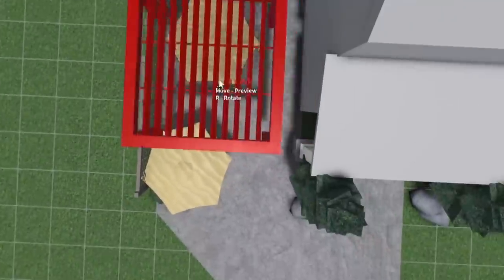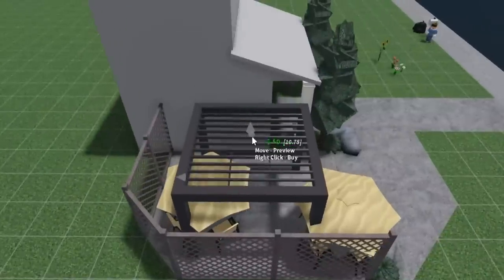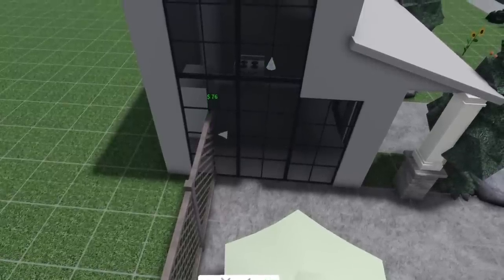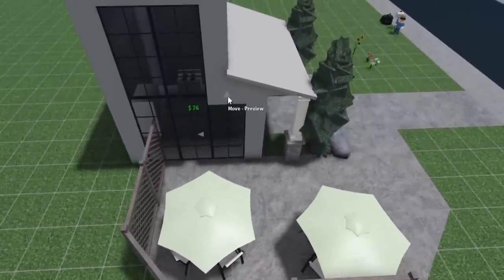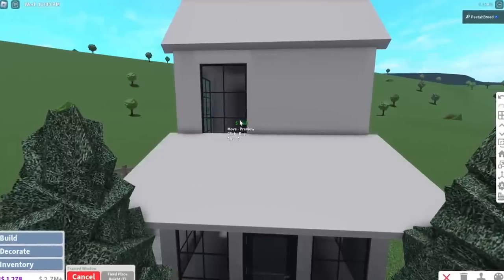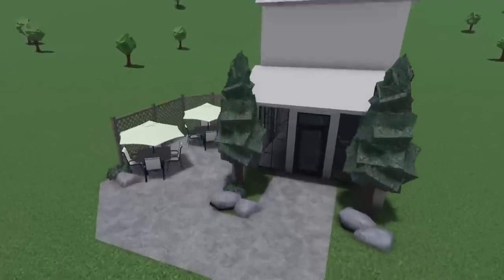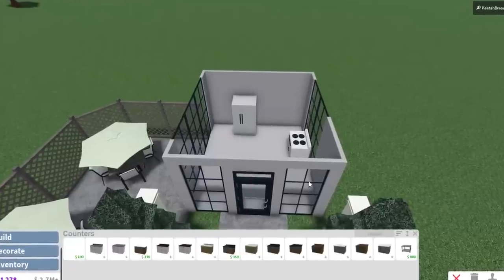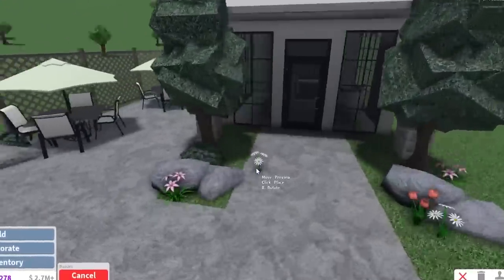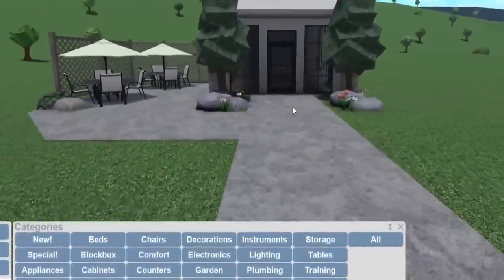A pergola would look really good here as well — we can actually rescale it to fit this place. But the umbrella — what's the point of the umbrella? I'm going to just keep it open. Someone's been asking me to do a challenge where I have to rescale everything. I might do that, but we have to find only the items that can be rescaled. I need to become a florist — I need to research florist stuff because I need to figure out which flowers go best together.